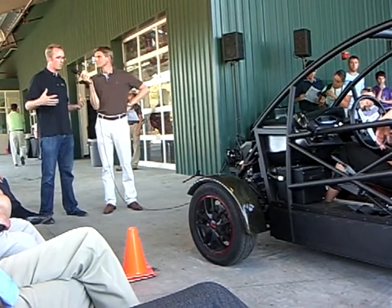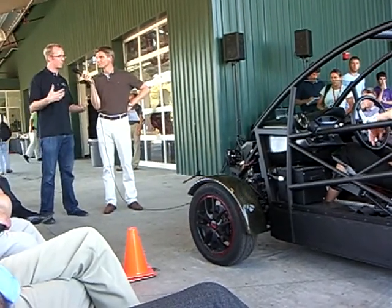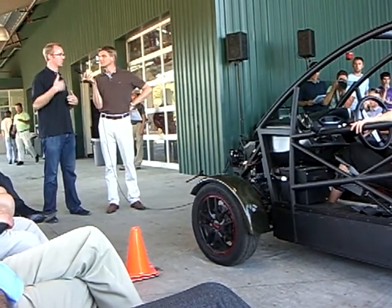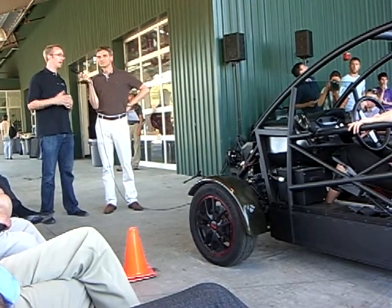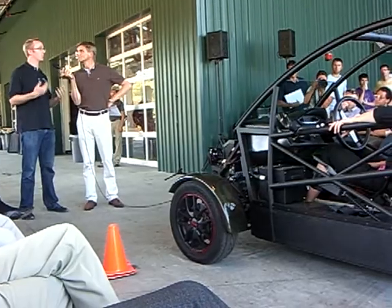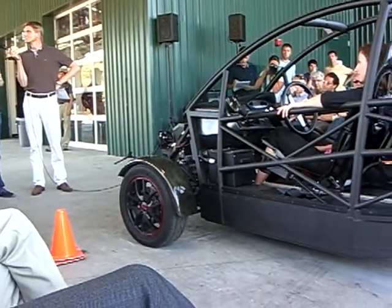Gen 5 was all about turning that platform idea into a product concept. That was where we launched the SRK about a year ago, and everything we've done since then has been to refine every aspect of the vehicle to the point where we can actually produce more and more.